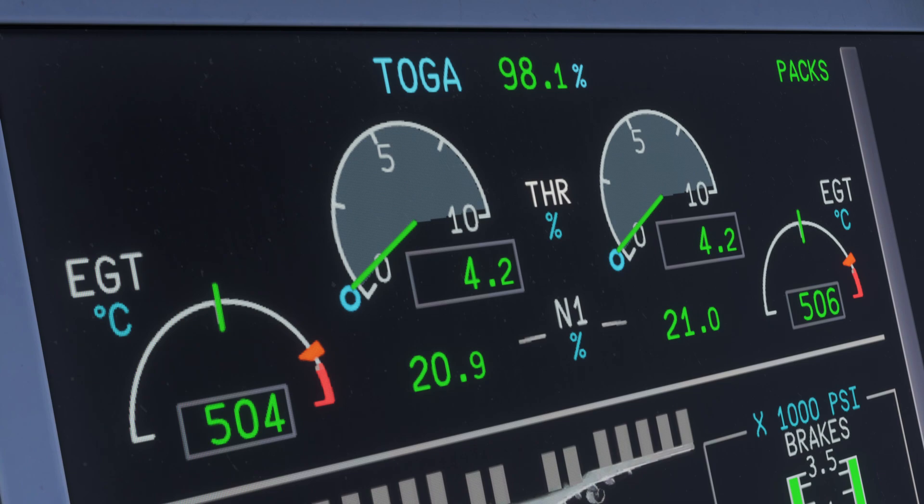One of the problems with the N1 reading is that N1 only describes the revolutions per minute, but depending on the maintenance status of the aircraft, those revolutions per minute may or may not produce the same amount of thrust. An engine that has been worn down and already saw a couple of bird strikes and maintenance actions will not produce the same amount of thrust as a brand new engine at the same N1 percentage. Therefore engine manufacturers came up with a different indication: the EPR.